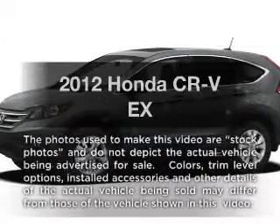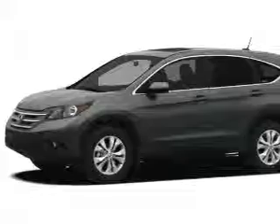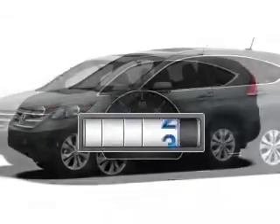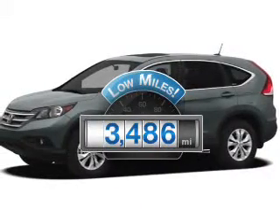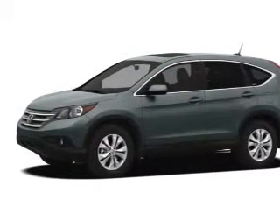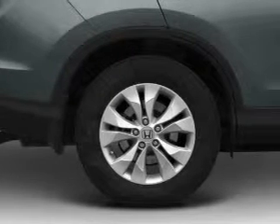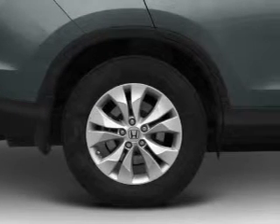Imagine yourself in this 2012 Honda CR-V. If you're looking for an automobile with great attributes, look no further. A low odometer reading makes this vehicle a great value at this price. With an efficient four-cylinder engine, the powertrain includes front wheel drive, driven by a five-speed automatic transmission.